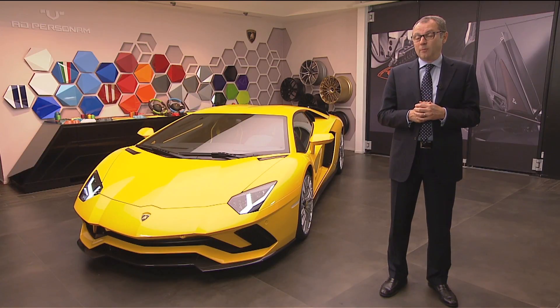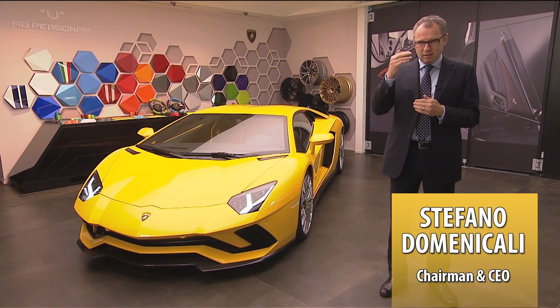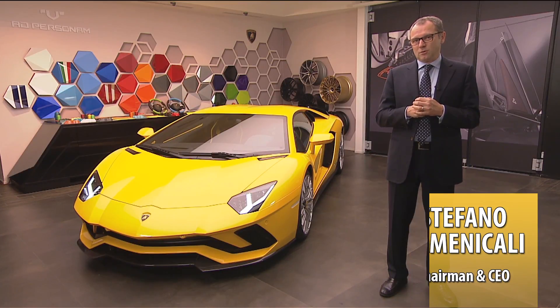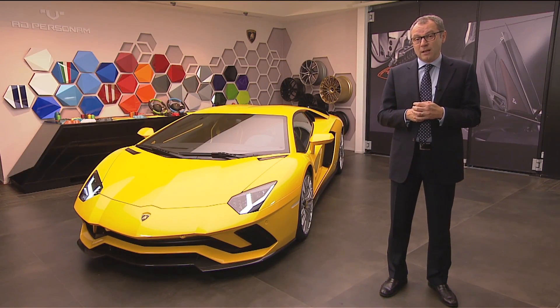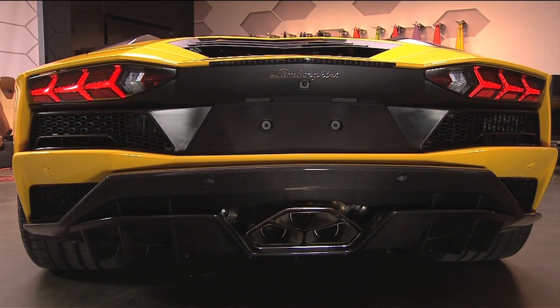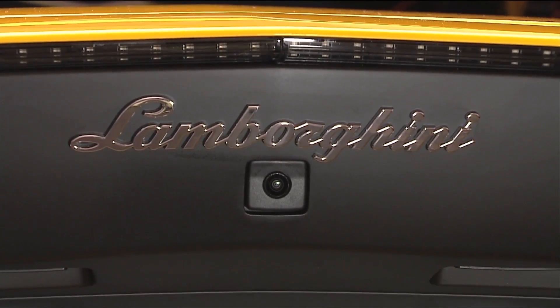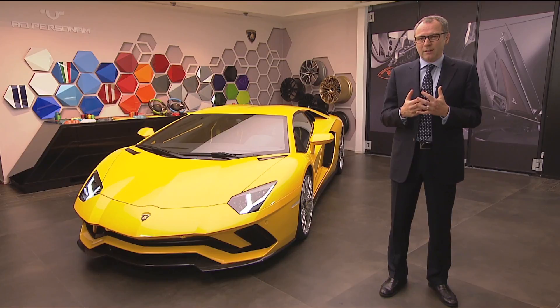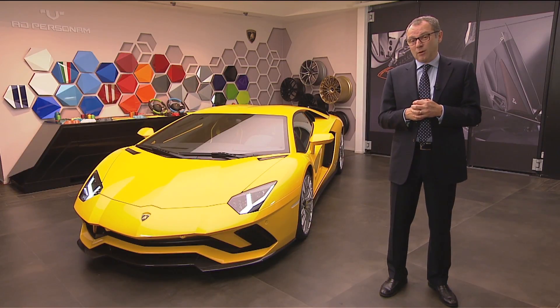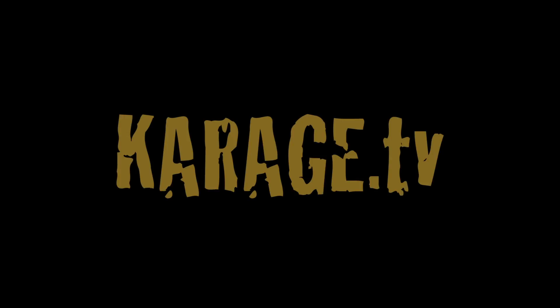2016 has been an incredible year for Lamborghini — we set all records in terms of figures, and this is the first step taking our company toward the future. 2017 will represent another very challenging year in which we are going to launch new products and prepare our company for the game changer that the Urus represents for Lamborghini. Another exciting challenge that we feel very strongly here at Lamborghini, and we look forward to showing all our customers what the Lamborghini of the future looks like.